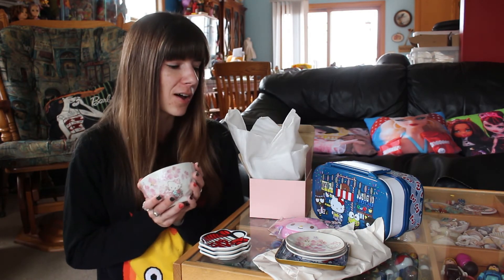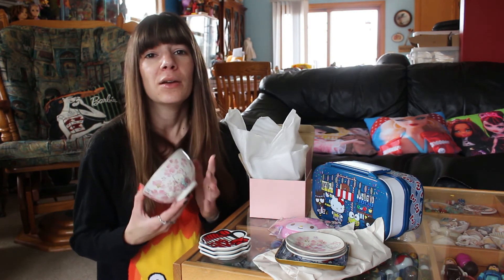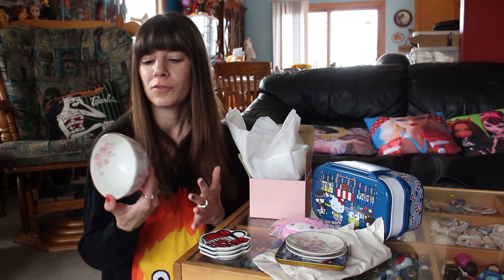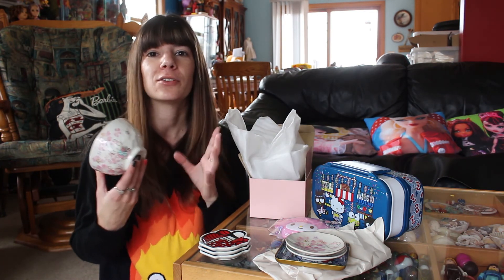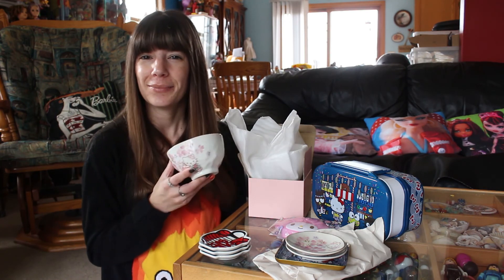But let me know what you think of these fun items. Does your World Market have this collection? Do you plan on picking up any cool Hello Kitty things? Or do you have a favorite Sanrio character? Let me know in the comments, and I'll talk to you soon. Bye!